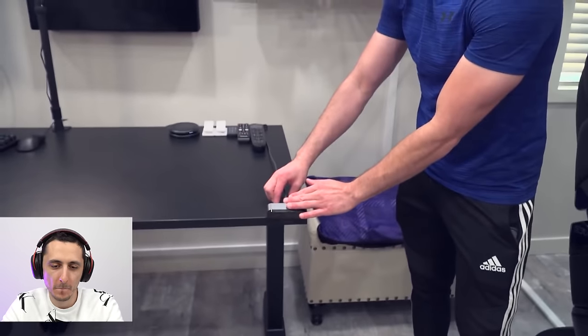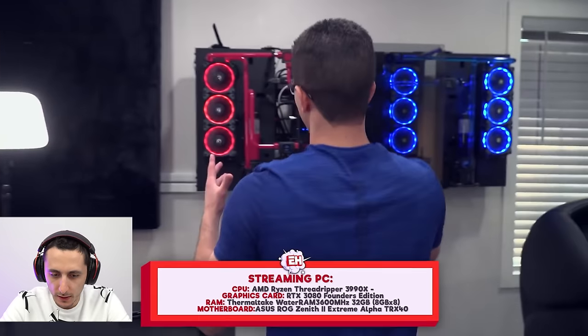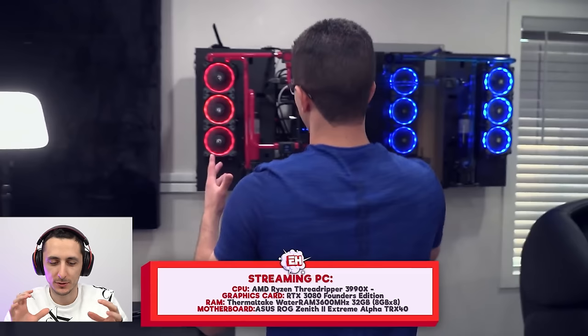He's also got new gaming headphones, a Razer keyboard, a Final Mouse Ultralight Cape Town 2, and down here a webcam plugged in. The PCs themselves are custom made. We've got a 3990X with an RTX 3080 — this is the streaming PC — 32 gigs of RAM on an ROG Zenith board. That is a nice system with a red and blue color scheme.